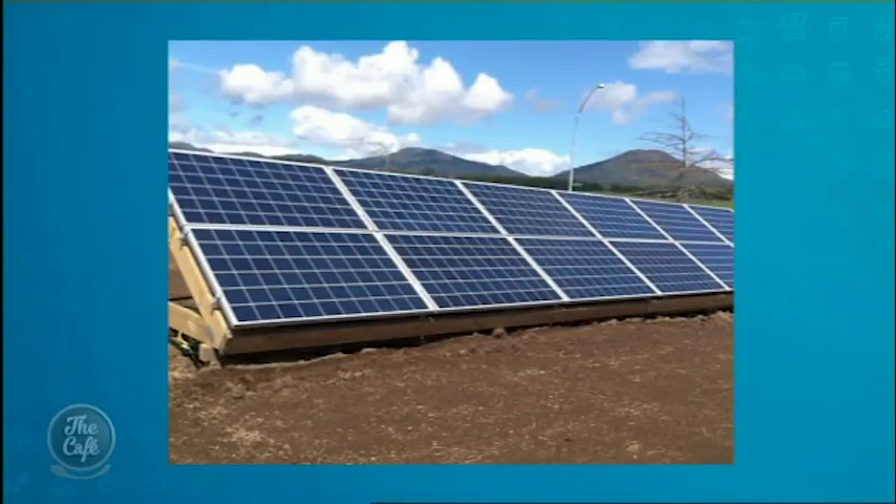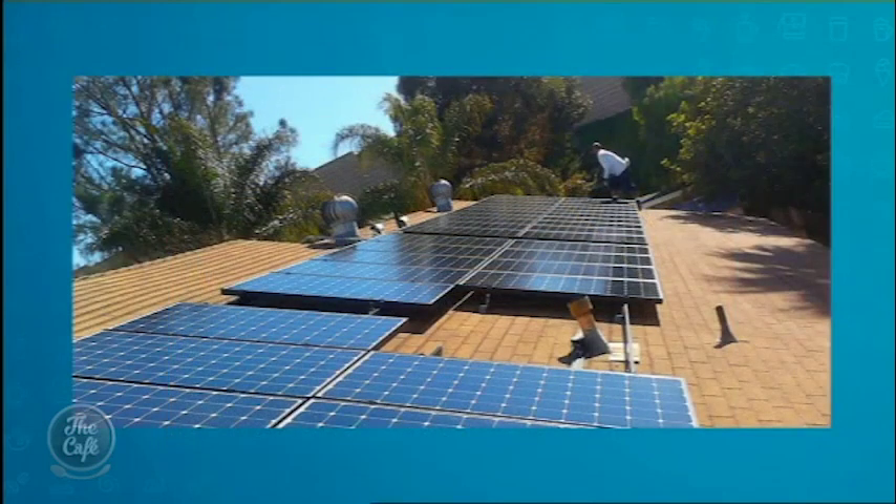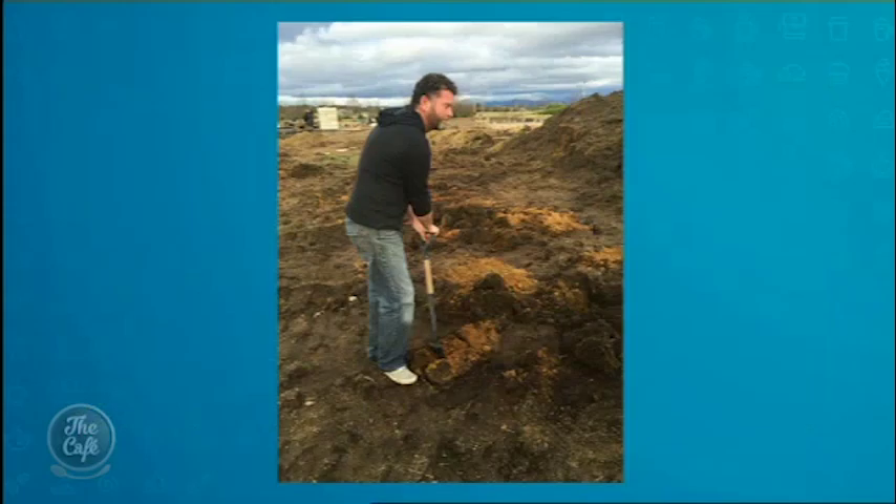You don't have to have it on the roof as long as it points in the correct direction. Distance from your property is key too if you're going to put it on the ground, because the further away you put it the more it costs for a bigger cable to get it to the house — you're going to lose power through that cable. A cheap small cable is going to lose so much power it's kind of not worth it. So you need to do the investment and get the right solar panels with the right power.